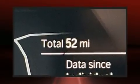BMW prioritized practicality, efficiency, and style by including leather upholstery, heated steering wheel, and power front seats.